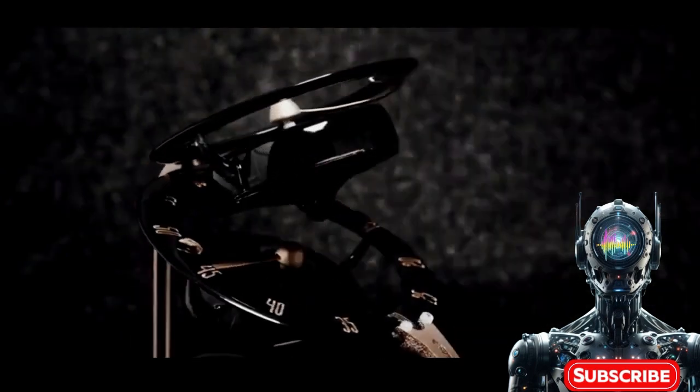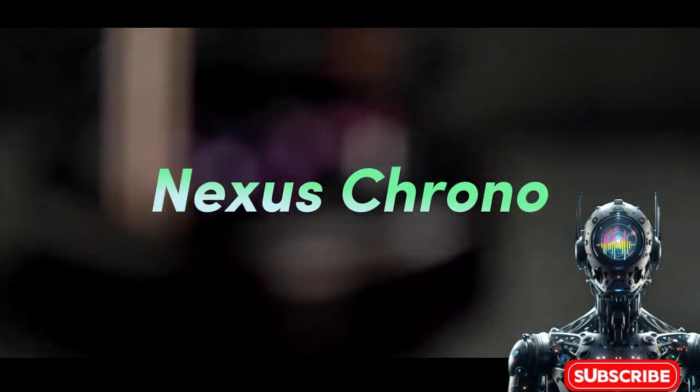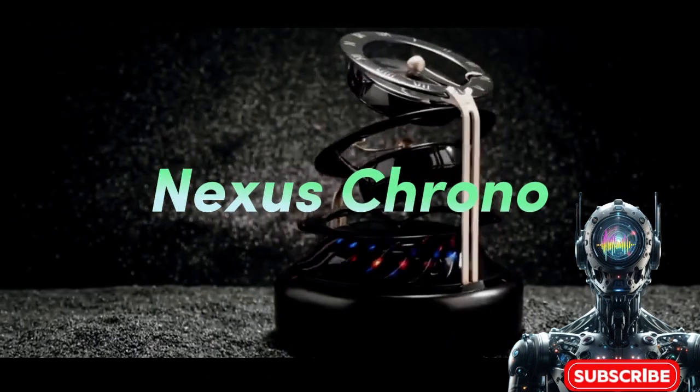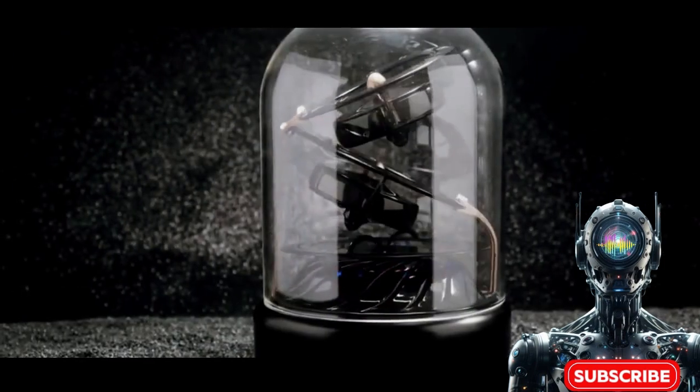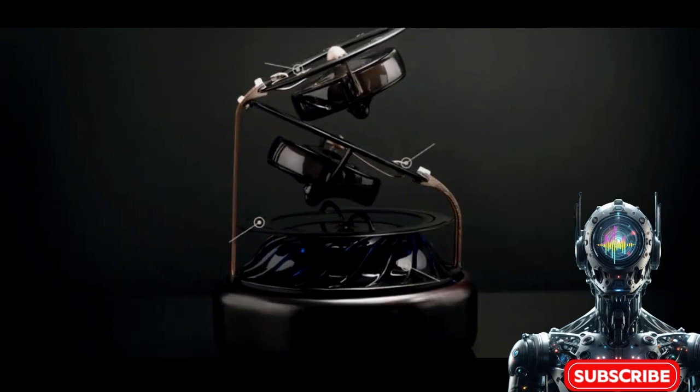Introducing the Nexus Chrono — a timekeeping virtuoso that dances circles around ordinary watches. With intricate mechanics perfectly choreographed into a harmonious mechanical opus, each tick and tock is exquisitely synchronized to the rhythm of your deepest ambitions.